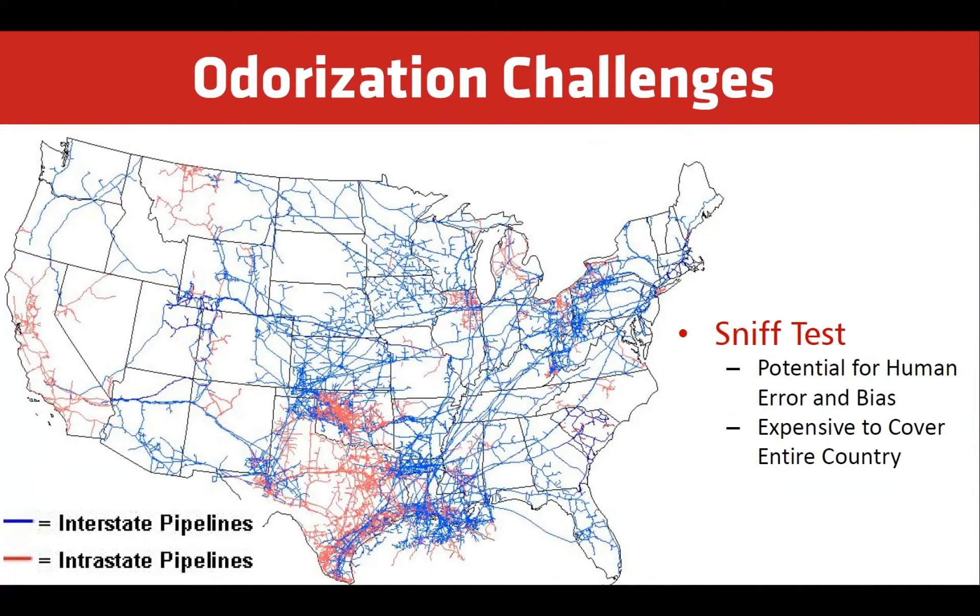The sniff test is required, but it only shows a snapshot of the odorant concentration. Odorized natural gas travels across hundreds of miles of interstate pipeline. Dispatching sniffers across vast distances is both time-consuming and costly.